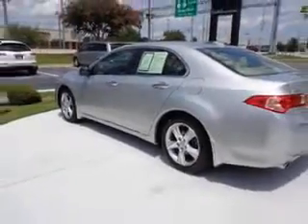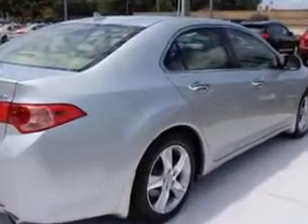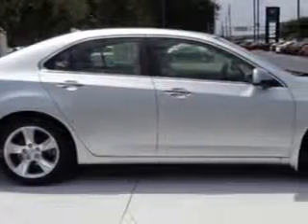Home link system, leather upholstery, heated driver and passenger seating, power sunroof, heated outside mirrors, power driver and passenger seating, Xenon headlights, turn signal mirrors, and backup camera.